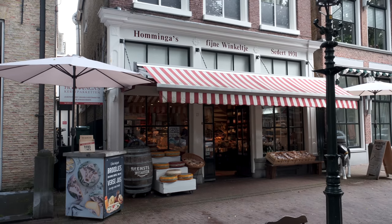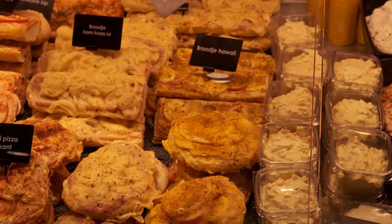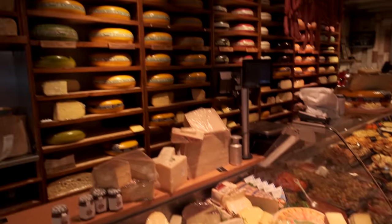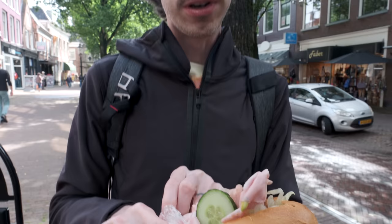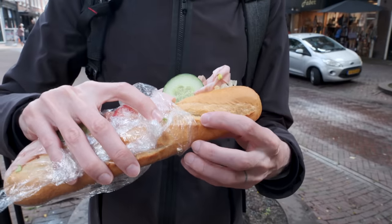We went to Homingkas Fajne Winkelche. We wanted to get some delicious sandwiches — it's a deli and cheese shop. They have a whole bunch of cheese, local cheese and cured meats. We wanted to taste a little sandwich and they had a mortadella sandwich on their menu, and we love mortadella. They also had a Filet Americain sandwich, which was actually what we planned on getting beforehand. Funny story — everything here is in German. I think everyone just assumes we're German because we look like tourists carrying this giant camera.